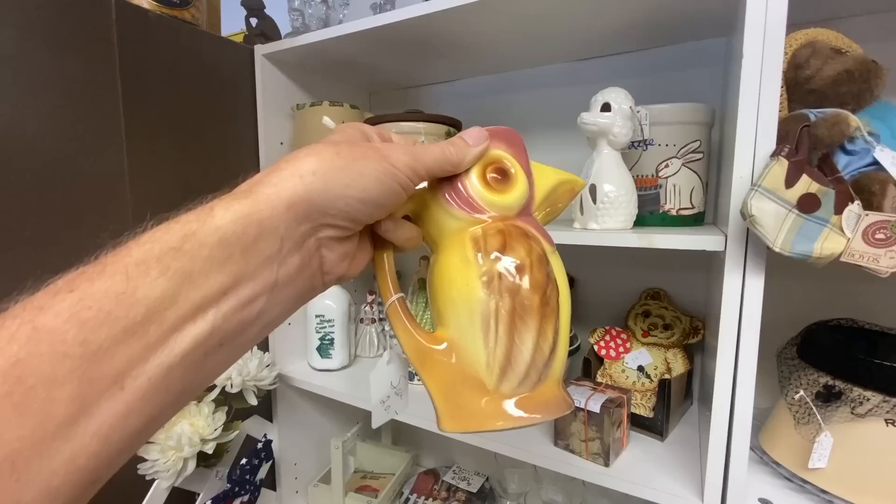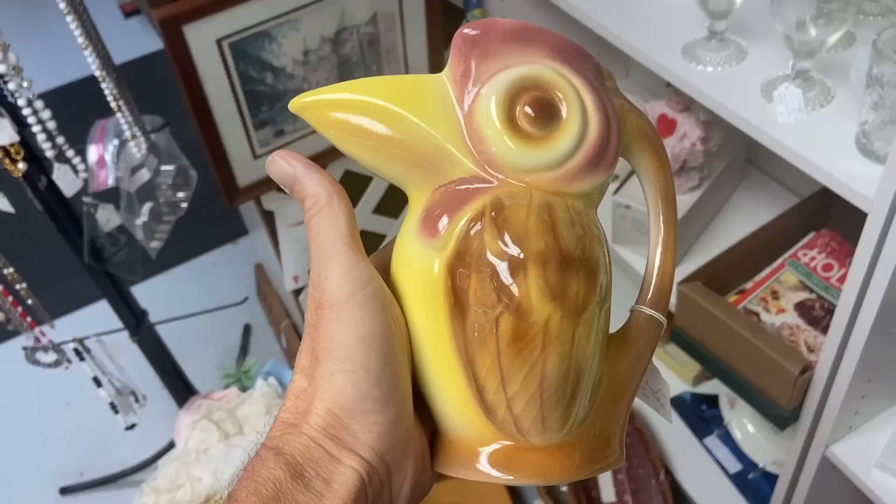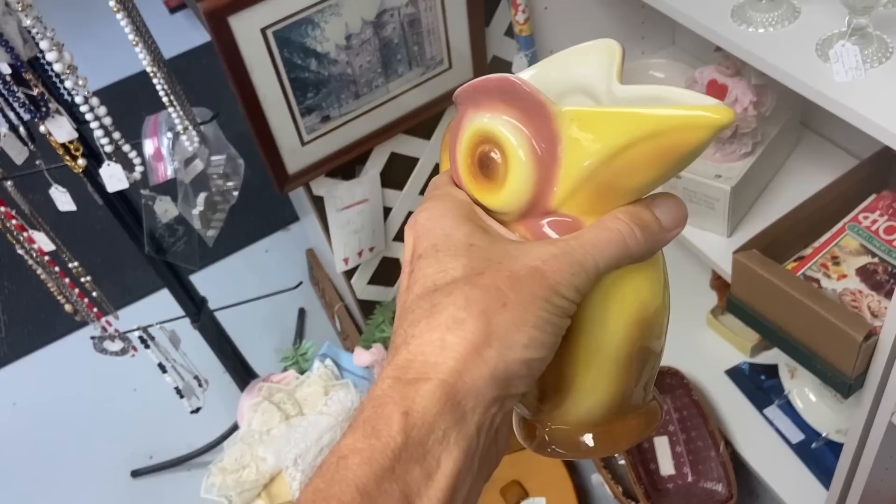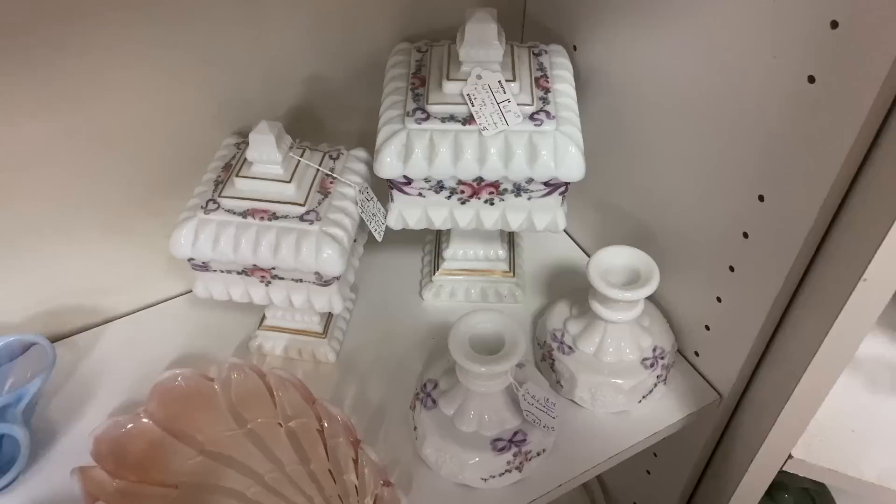Seems like a pretty good price. This one, however, is Artistic Pottery — Artistic was out of the Los Angeles area, but this is the response to being cut off from European ceramics. This is a very derivative piece based on the Erfila Czechoslovakian-made Art Deco bird pictures that were very popular, and this would have been made in the 40s.